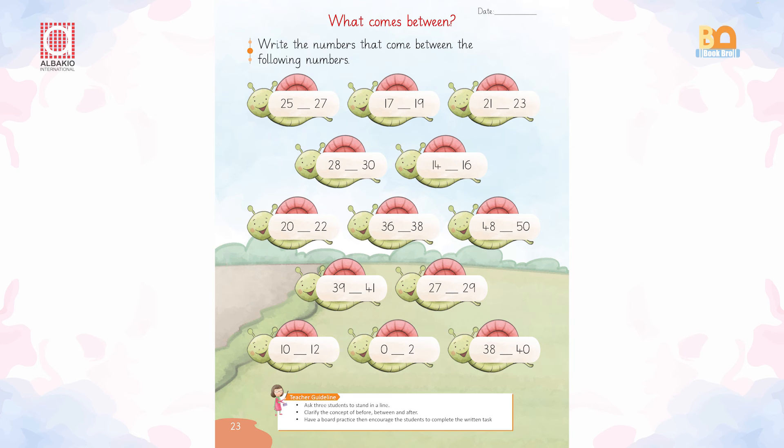I want you to open your book at page number 23 and complete the given task.